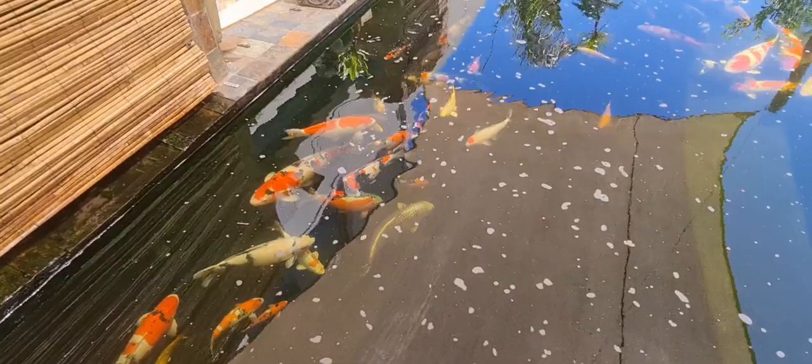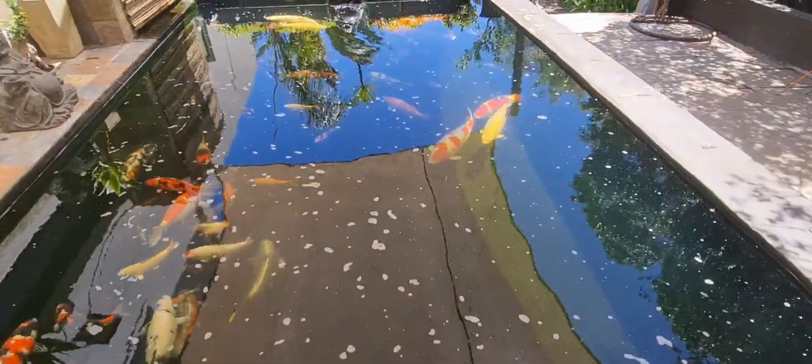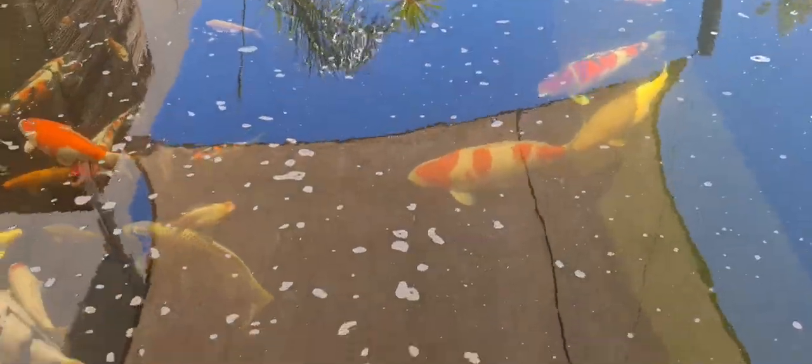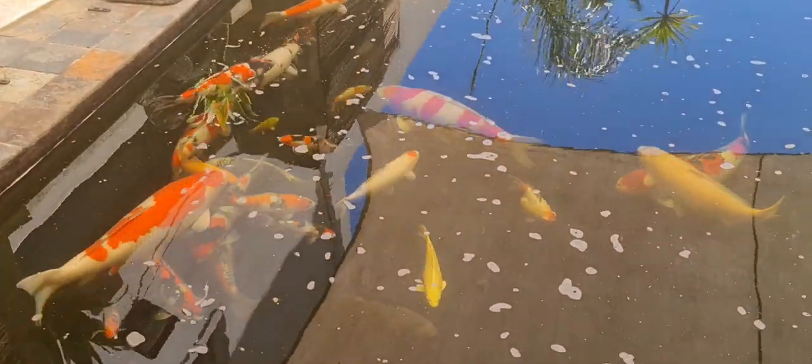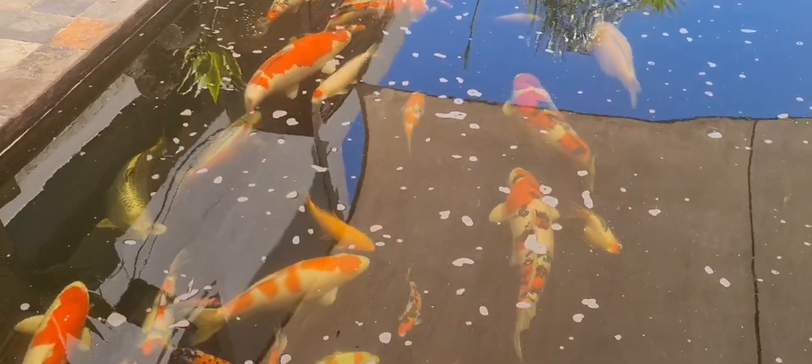Rather just enjoy them in the pond itself. Yeah, just super happy with the condition of the fish at the moment. They're looking absolutely incredible.